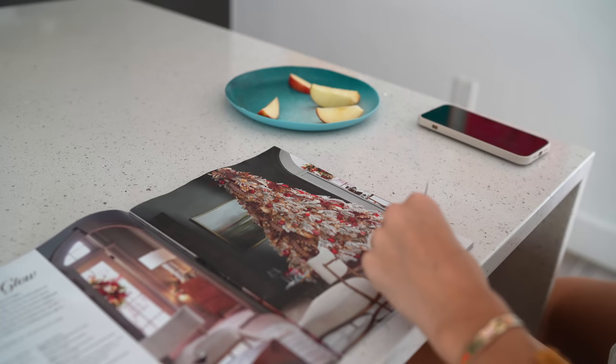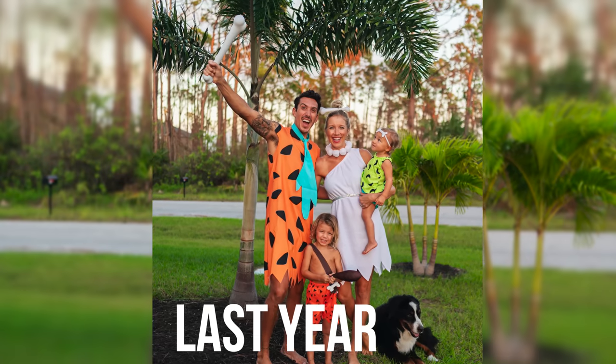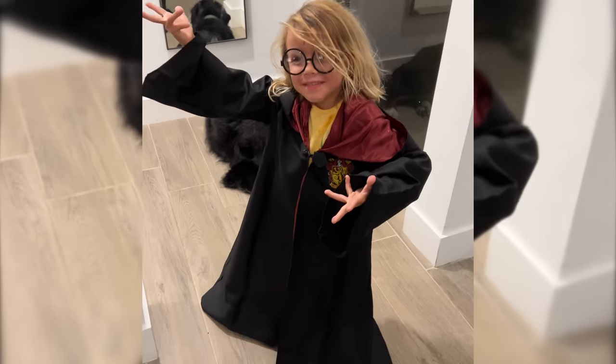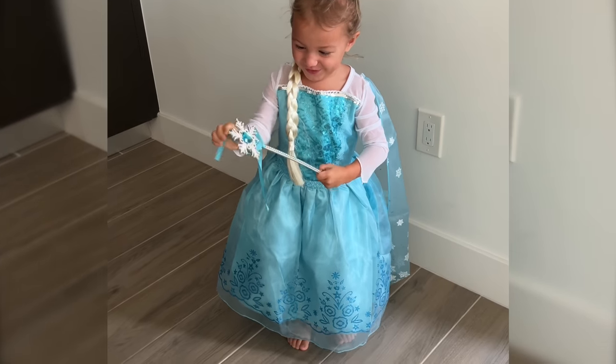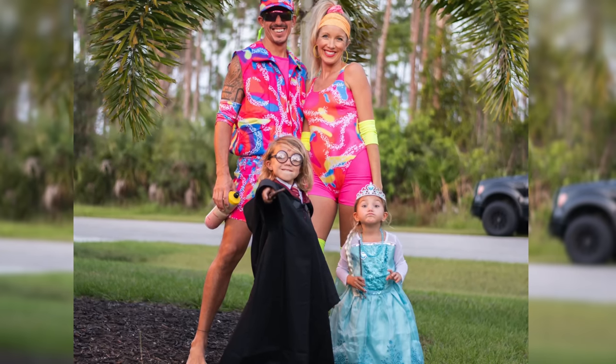I'm ready to get through Halloween so it can be full-on Christmas mode. Usually I want to pick everyone's costumes and have a cohesive family look, but the kids are so opinionated this year, so I'm letting them pick. Max wanted to be Harry Potter — we've only watched the first couple because they get kind of creepy. Liv wants to be Elsa from Frozen — we knew they'd be obsessed once we started it. And Dusty and I, as cliche as it probably is, are going as Barbie and Ken.